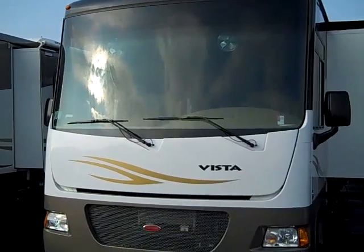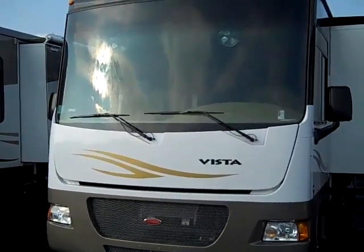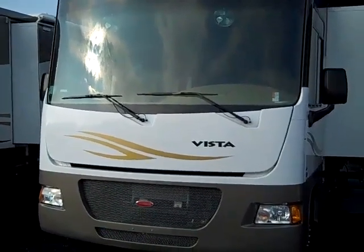My name is David. I'm going to be your salesman at Campland RV. Right now we're going to take a look at the 2010 Winnebago Vista 30W.